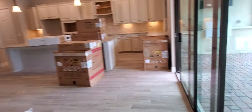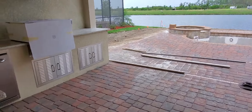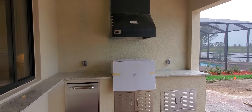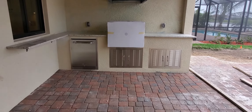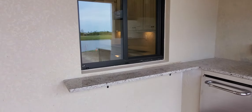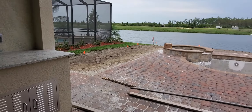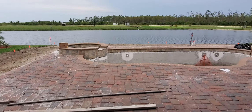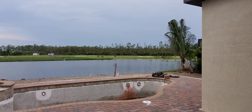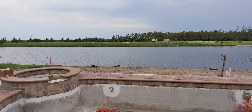Last but not least, we have the pool area. You have a really nice size lanai. You will have a full summer kitchen here, propane powered. You have this nice breakfast bar and serving bar area — great area for lunch, drinks, etc., for the people that are out in the pool, which is directly behind us. You have a nice pool and spa package. It will be screened and closed once everything is done, and you'll have this beautiful view of the lake directly behind your home.